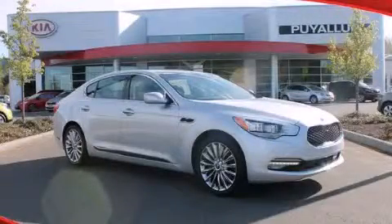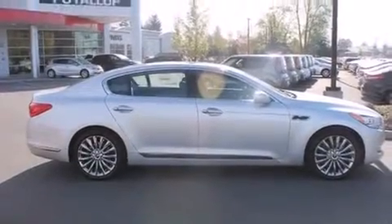This is a brand new 2015. It has a 5.0 liter, 8-cylinder engine and an automatic transmission.